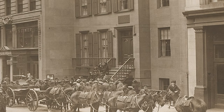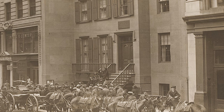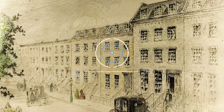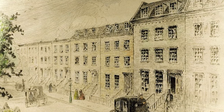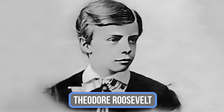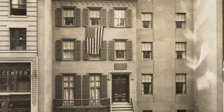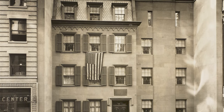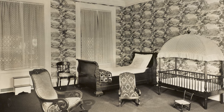Imagine for a moment standing in the bustling heart of Manhattan, but being transported back to the 1850s. Here, on a rather inconspicuous street, a young Teddy Roosevelt, destined to become the 26th President of the United States, took his first steps and uttered his first words. The house at 28 East 20th Street became the Roosevelt sanctuary in 1854 — the very place where Teddy was born on a chilly day in October of 1858.